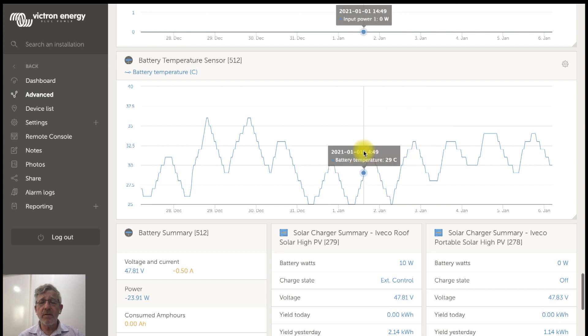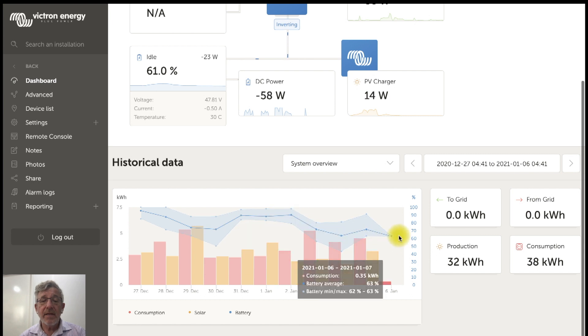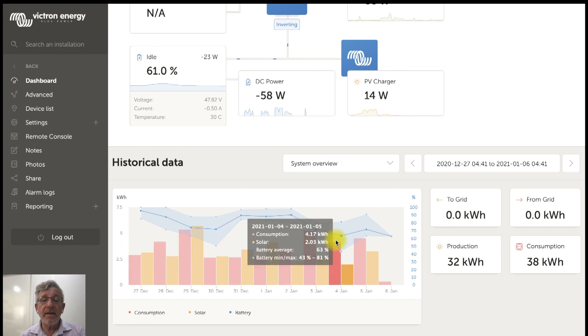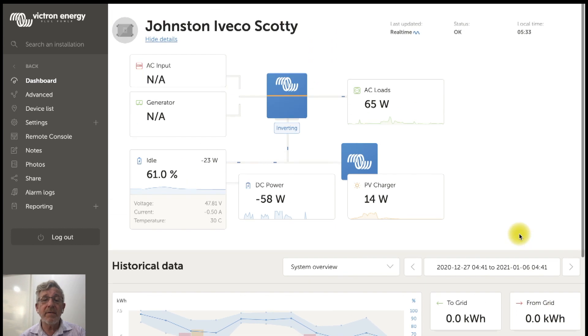Looking at the dashboard summary: during that period there were days where the battery went right up to 98%, and also days where it was much lower. On those lower days, he idled the engine — he can get as much as two kilowatts when driving, but when idling it runs around 1 to 1.2 kilowatts, which is enough to save the day. That means he can stay totally off-grid and take absolutely no power from the site. Fantastic result!